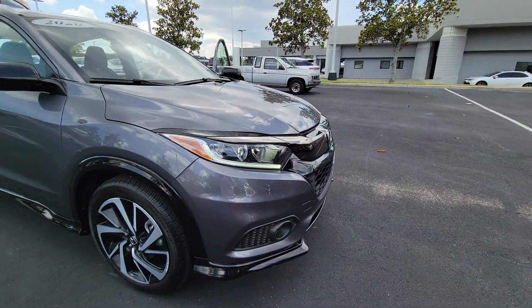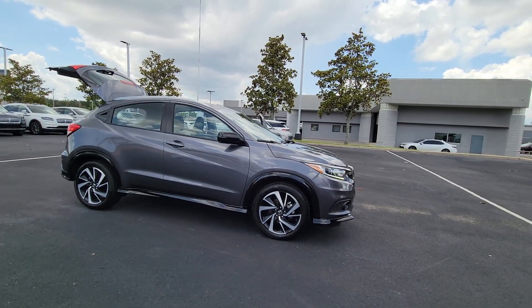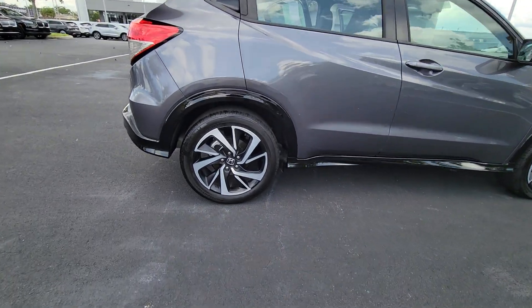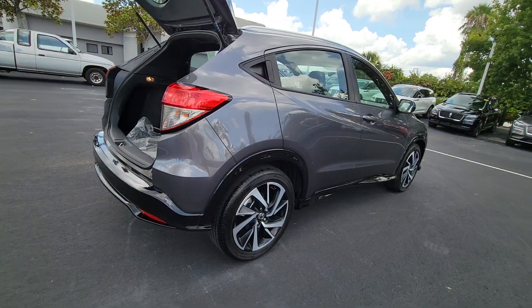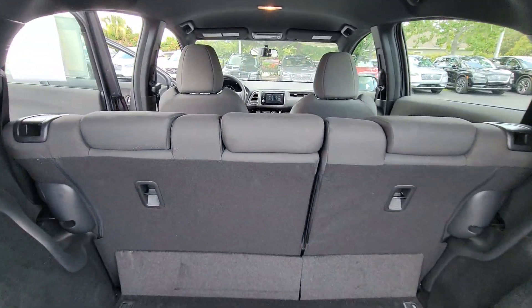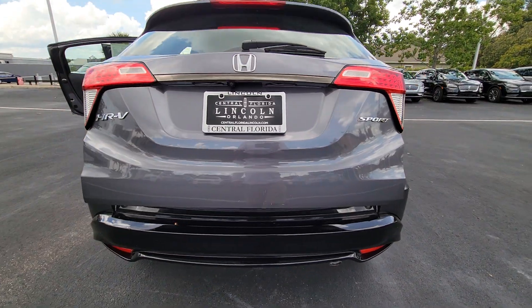Looking for your dream car? It could be the 2020 Honda HR-V. With less than 20,000 miles on the odometer, this vehicle provides excellent value. This HR-V helps you meet the demands of your busy life in comfort and style. From its ingenious seating options to its advanced safety and connectivity technology, this small SUV is the definition of convenience and efficiency. The following are some of this vehicle's highlighted options.